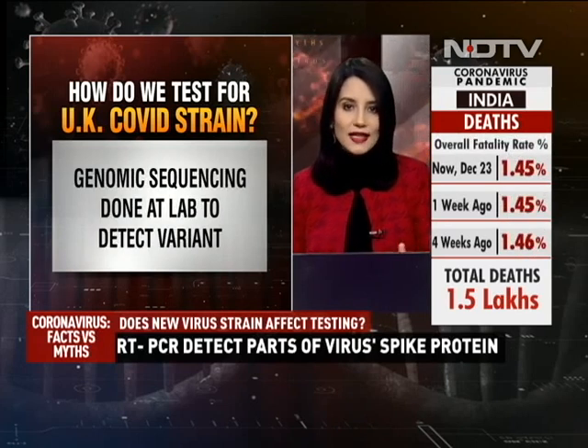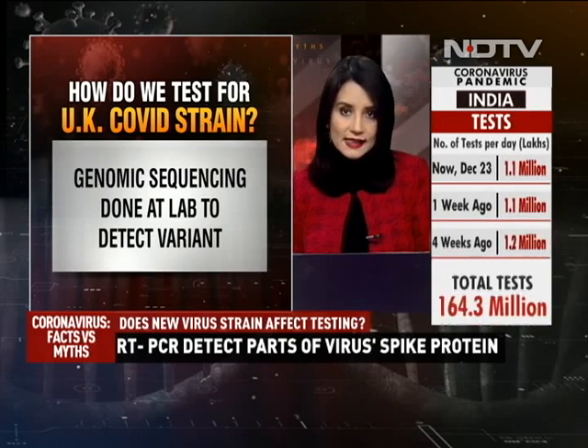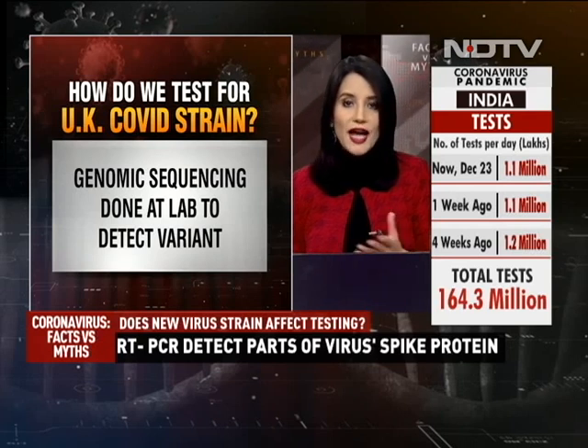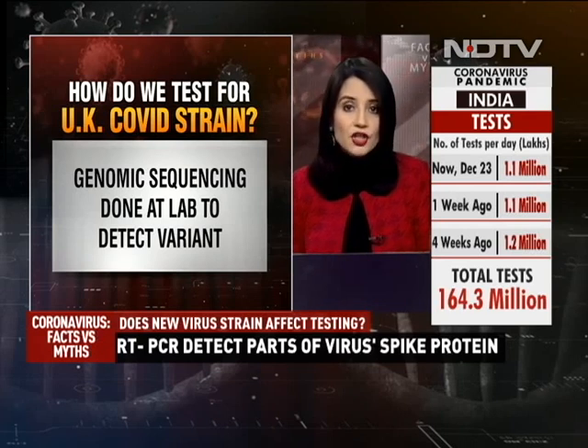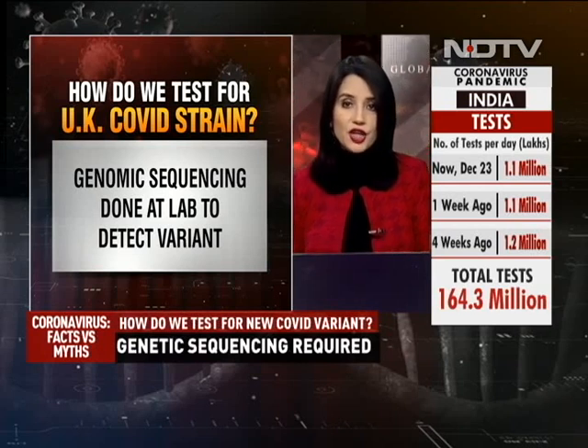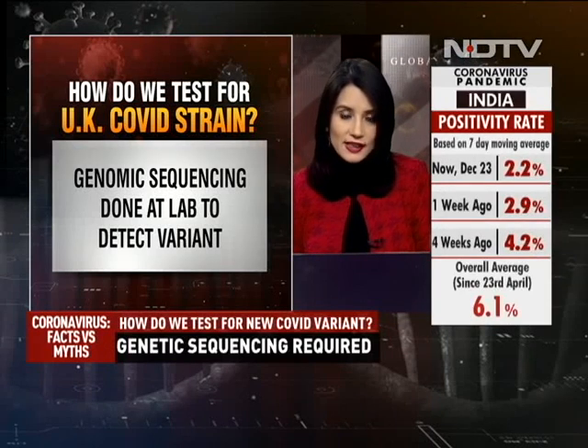And how do we detect this strain? Passengers who came in from the UK will all be tested. If they test positive for coronavirus, they will be isolated. Their samples will then be sent to the National Institute of Virology in Pune or any other appropriate lab for genomic sequencing to detect if it is the same strain found in the UK. That particular strain has 23 mutations in its genetic core.